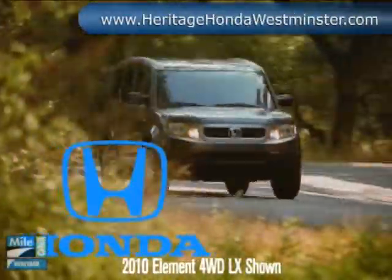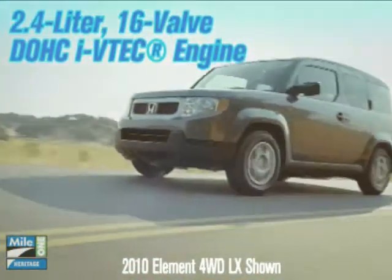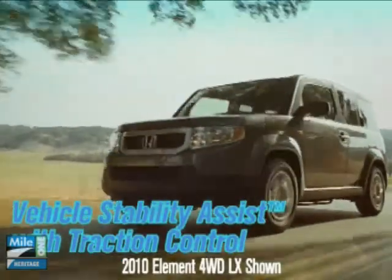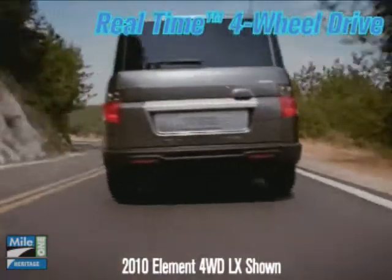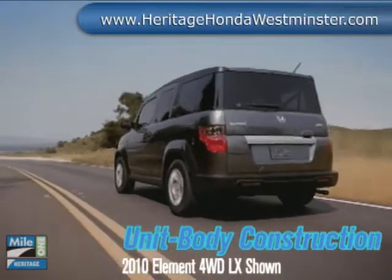The 2010 Element is designed for those who navigate on their own terms. Now with more fun, freedom and flexibility, under the hood lives a 2.4 liter i-VTEC engine with advanced features like an aluminum alloy block and head. Take off with 166 horsepower under the hood, available real-time four-wheel drive for tricky terrain and 1,500 pounds of towing capacity.